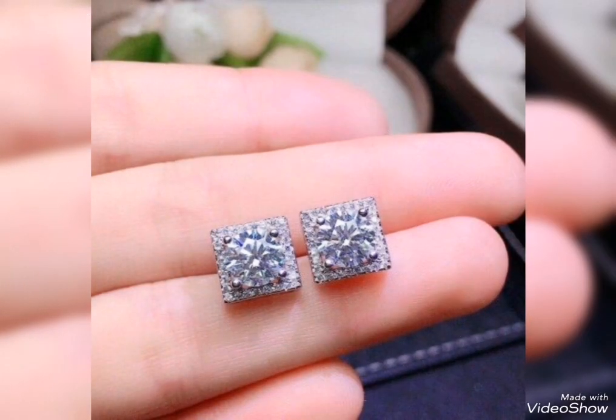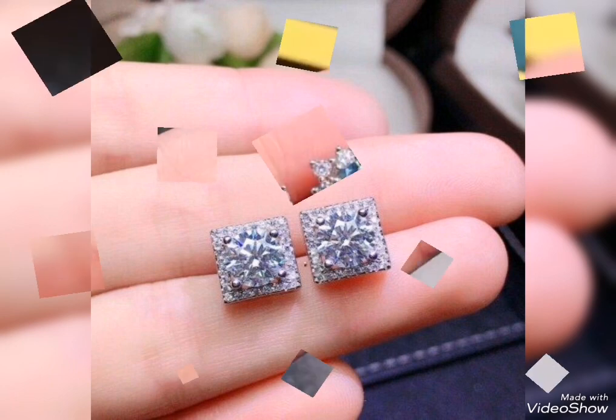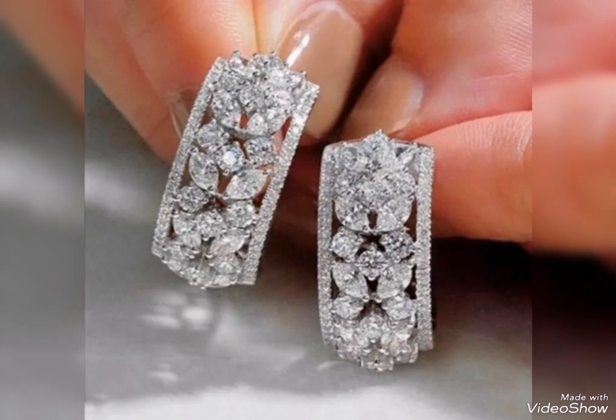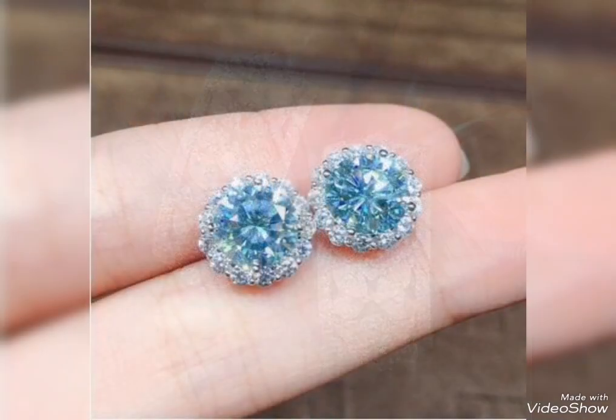You can buy silver earrings online at a reasonable price. Square shape white design, flower pattern in green and silver for party wear, rectangle shape with center flower color design — these are some more ideas you can pick from this collection.